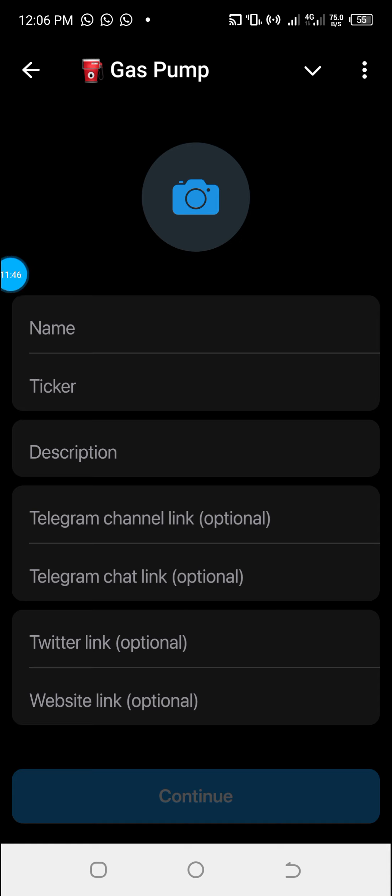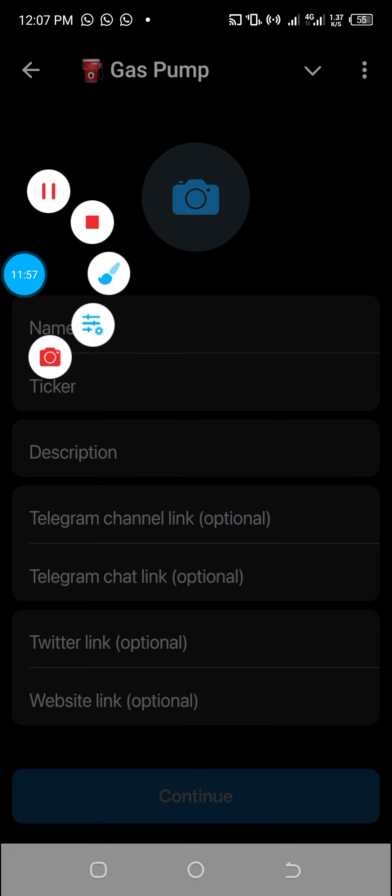These are the steps you can use to create your own token on the TON network with less than five dollars. Thank you very much for watching — share this video and give it a thumbs up.